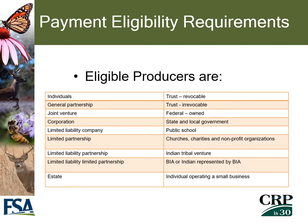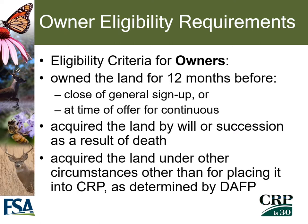There are many possible eligible producers for CRP. This slide includes a listing of what type of individuals, entities, partnerships, or governments may be eligible to enroll into the CRP program. FSA does have to consider some criteria for owners to be eligible. The first is whether the owner has owned that land for 12 months before the close of a general sign-up, or 12 months at the time an offer is made for continuous CRP sign-up. Possible exceptions include if the owner acquired land by will or succession as a result of a death, or under other circumstances as determined by the Deputy Administrator for Farm Programs.